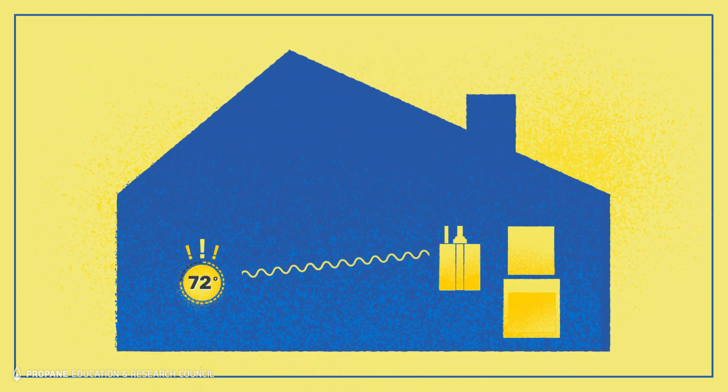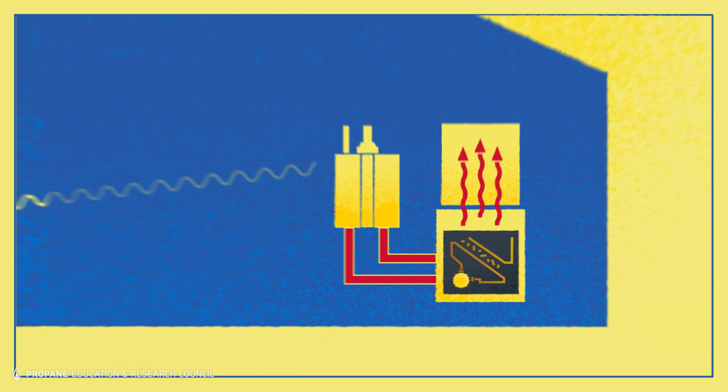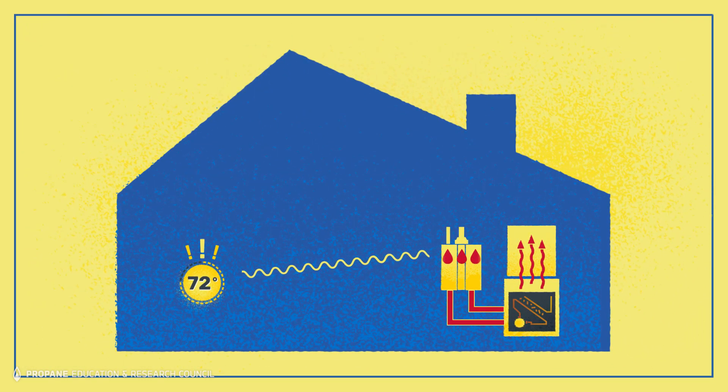Here's how the system works. When the wall thermostat calls for heat, it engages a pump and starts the flow of hot water from the tankless water heater into the air handler. Hot water passes through the hydronic heating coil in the air handler and the air is heated as the blower moves the heated air into the structure. Water continues to circulate through the tankless water heater and the hydronic heating coil as long as there is a call for heat.